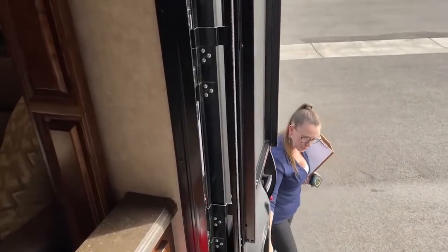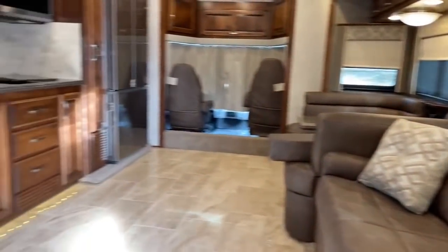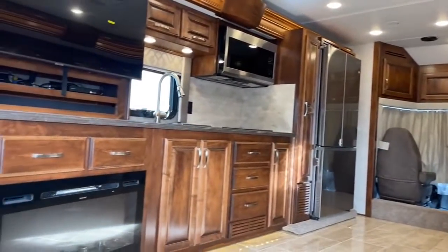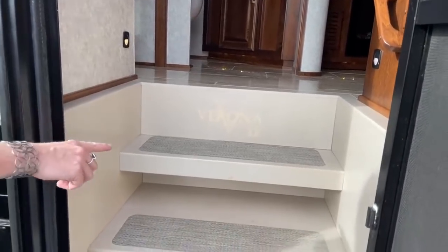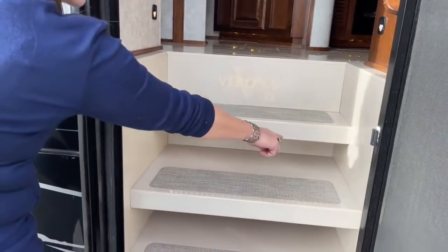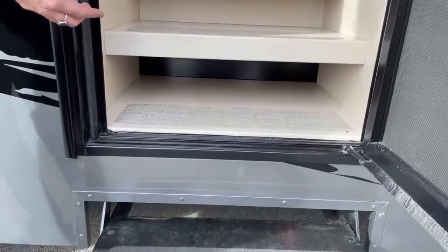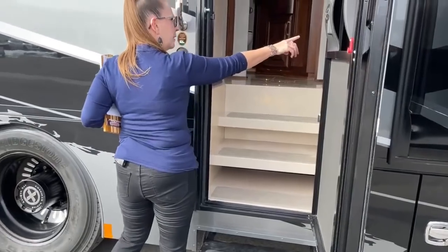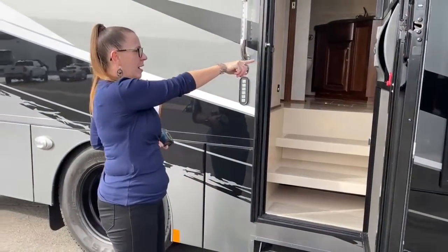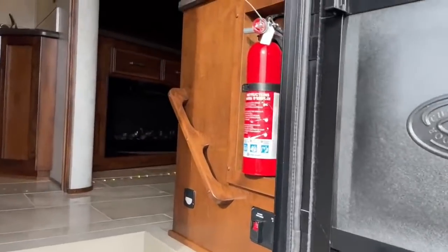On your way down, keep an eye on those steps. A few things to note: you can see the Verona LE logo backlit right here. This is also a great place for slippers and flip flops — great storage for shoes. Your battery disconnect is right here, and your fire extinguisher is right here as well — everything right there.